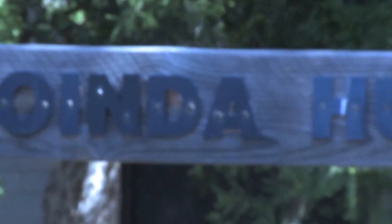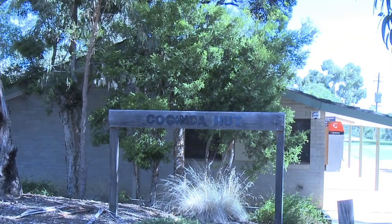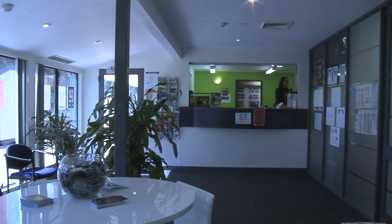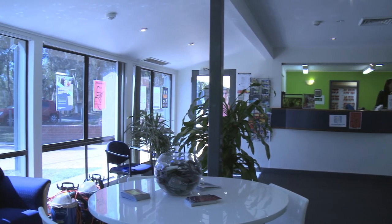Coinda Hut is the place to go for all your questions and queries about anything and everything. With friendly staff and helpful advice, they make sure you have a great experience, whether it's for a semester or many years. UCV makes it the best it can be.